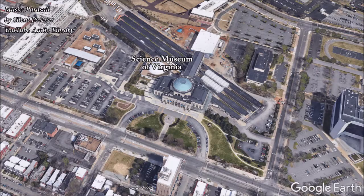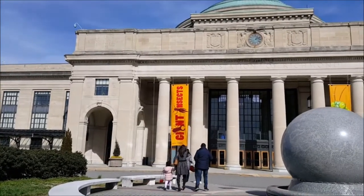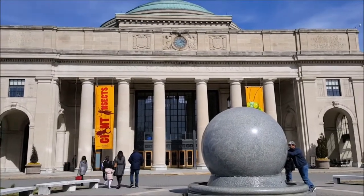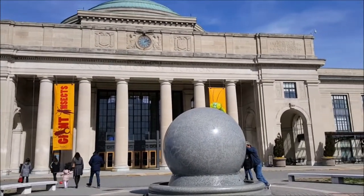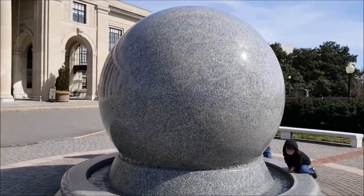The Science Museum of Virginia was proposed in 1906, but it wasn't until 1976 that it found its home in the former Broad Street train station building. Among its attractions in front of it sits the world's largest... what is this supposed to be? It's a kugel!